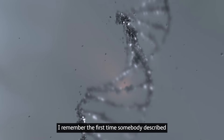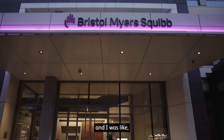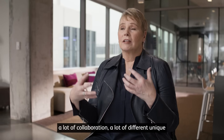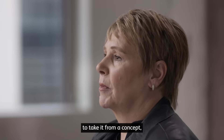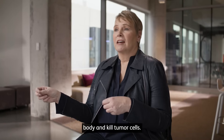I remember the first time somebody described what a CAR T-cell was to me and I was like, wow, that's really cool, but it doesn't sound very feasible. It takes a long time, a lot of collaboration, a lot of different unique skill sets and insights to take it from a concept to go back into a patient's body and kill tumor cells.